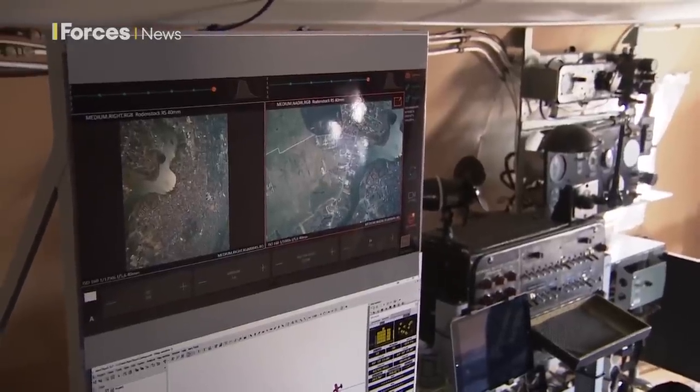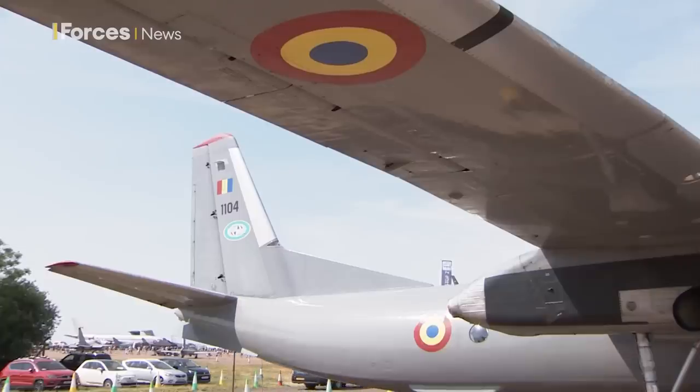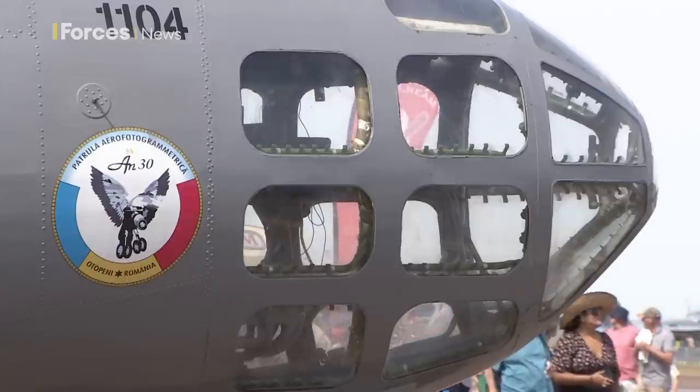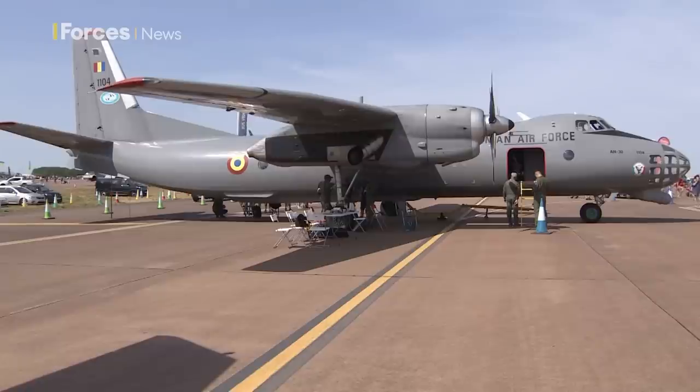The Antonov AN-30 is still in use with Romania, Bulgaria and Sudan. Russia and Ukraine also have AN-30s — a Soviet-era capability still proving its worth today. Tim Cooper, Forces News.